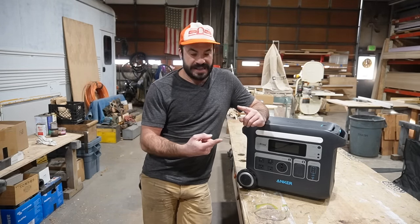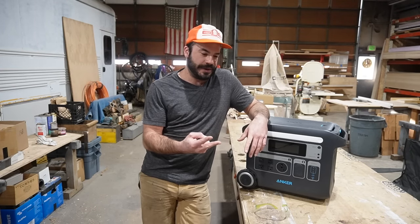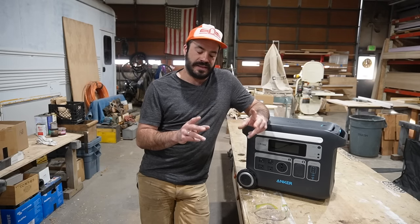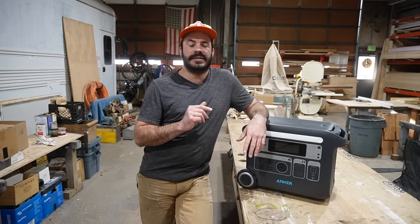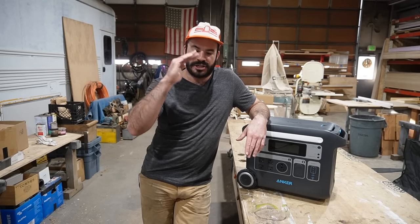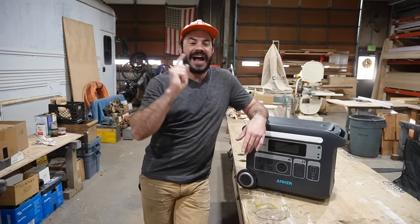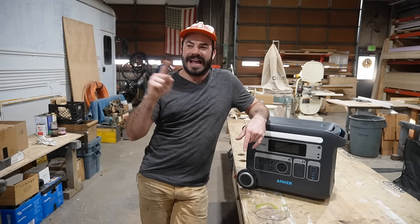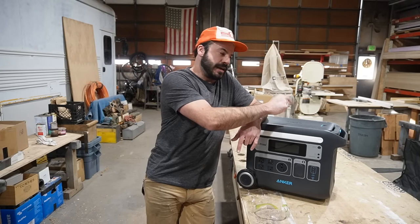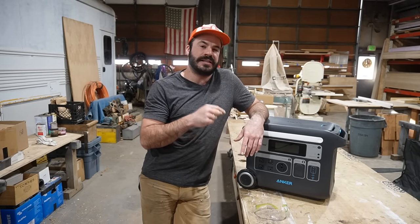I was disappointed by the slow recharge time and the low power output. And a lot of these units used lithium-ion battery chemistry — a chemistry I consider so dangerous and with such a short cycle life that we don't install it in our buses. I actually pulled a lithium-ion battery pack out of a bus we'd built and replaced it with lithium iron phosphate, like the kind found in these Anker units.